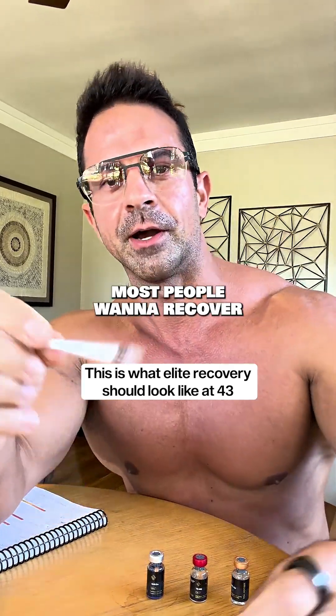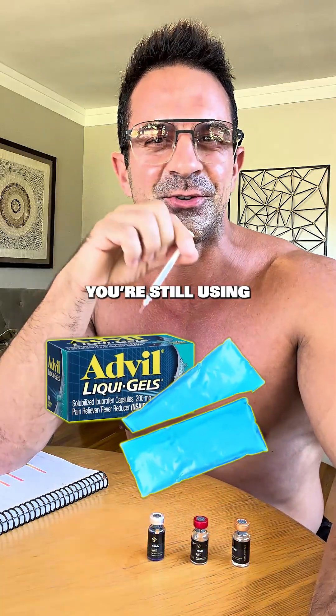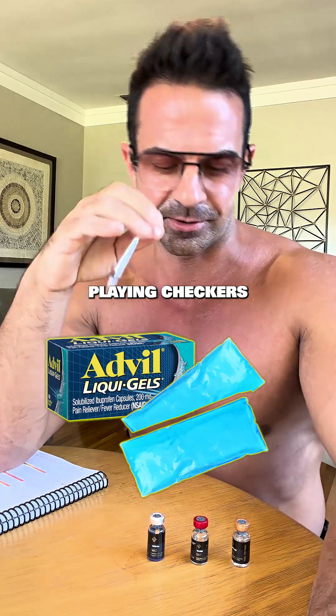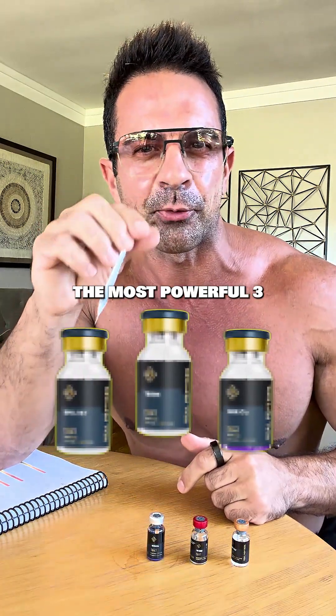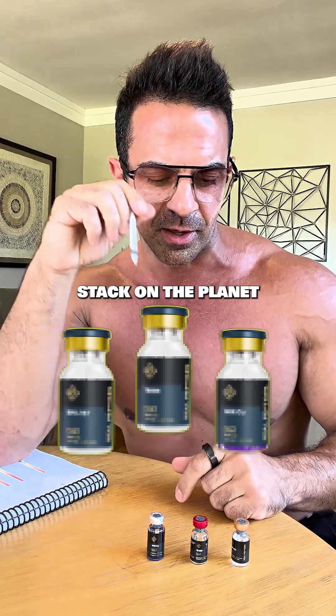Most people want to recover. I want to regenerate. So if you're still using ice and Advil, you're playing checkers. This right here is what chess looks like. And it starts with the most powerful three peptide recovery stack on the planet.